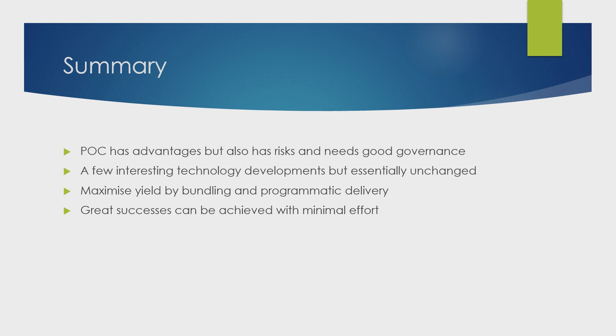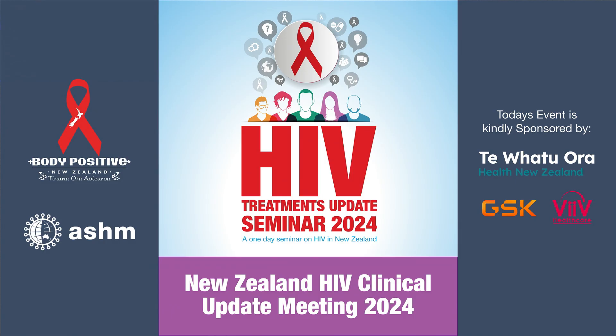To summarise: point of care has great advantages but also risks, and needs good governance around it. There have been a few interesting technology developments but essentially they are unchanged. You can maximise your yield by bundling and by programmatic delivery, and great successes can be achieved with minimal effort. Thank you.